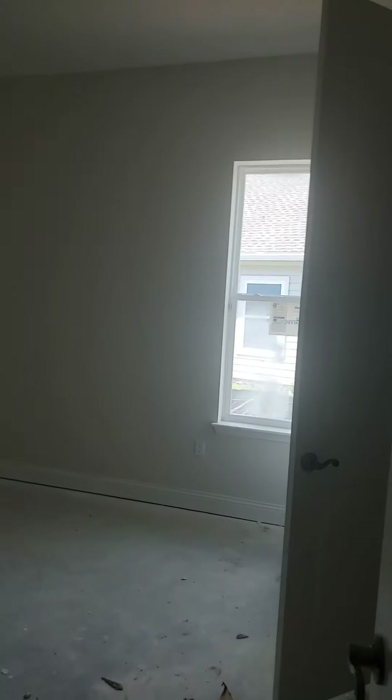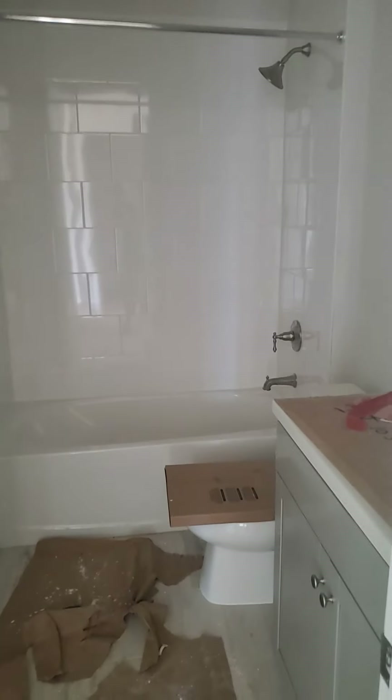We have our laundry room, and you'll have two good-size secondary bedrooms — they're each about 11 by 12. There's a nice linen closet in the middle of the two bedrooms, and then your second bedroom. And then this is going to be the bathroom that will be in this area.